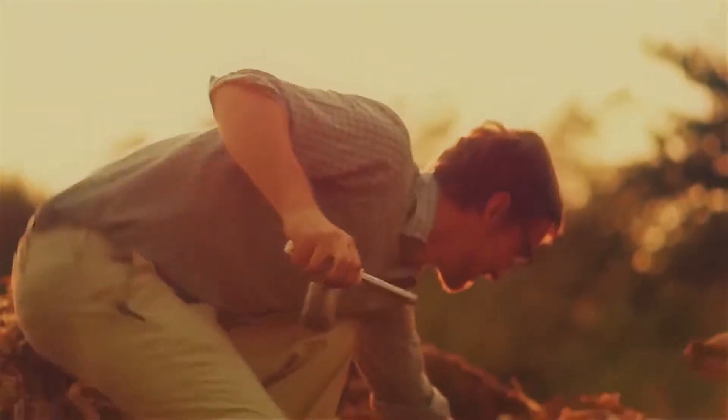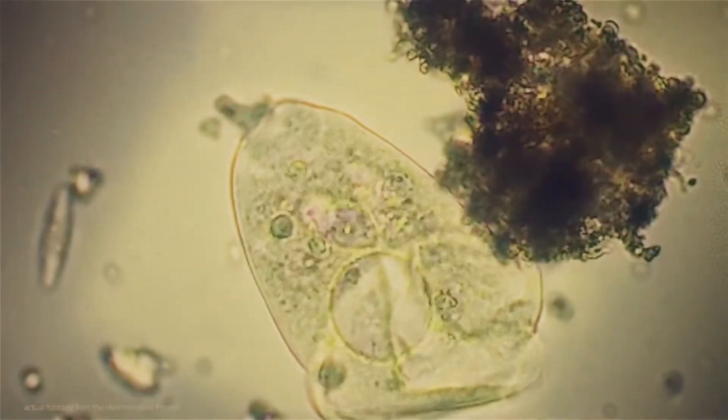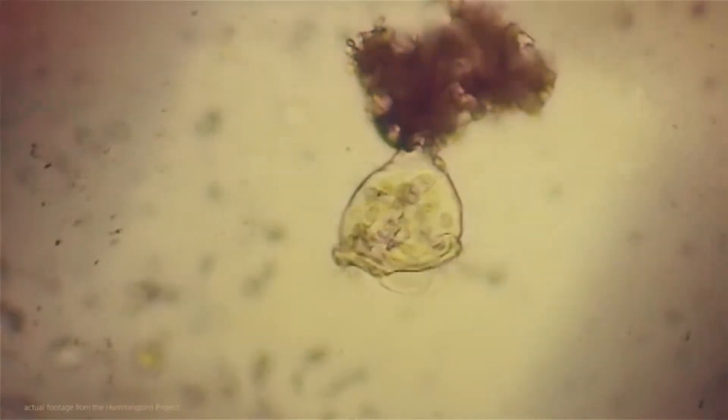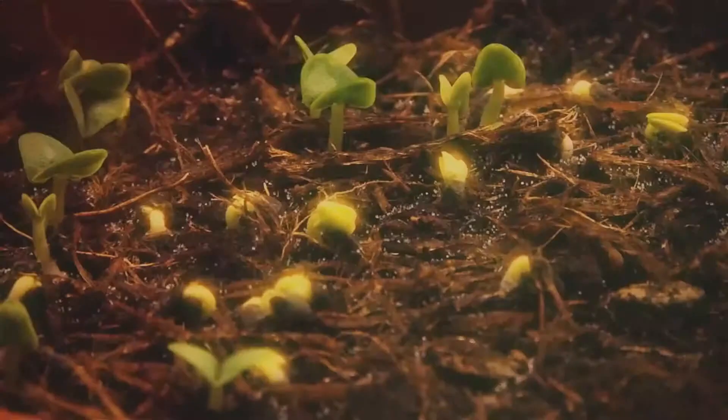In one teaspoon of good, healthy soil, there are over one billion bacteria, 900 feet of fungi, 50,000 protozoa, and several dozen nematodes. It's feeding the plants.